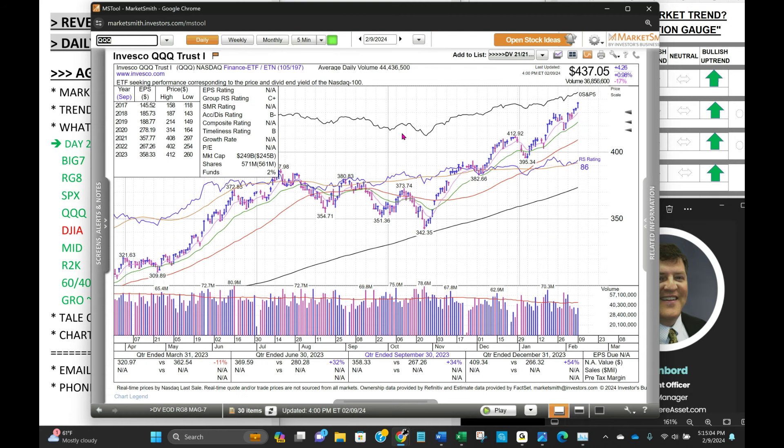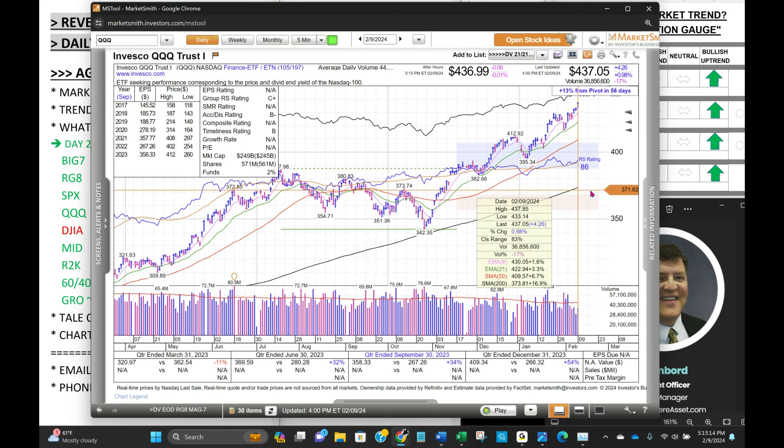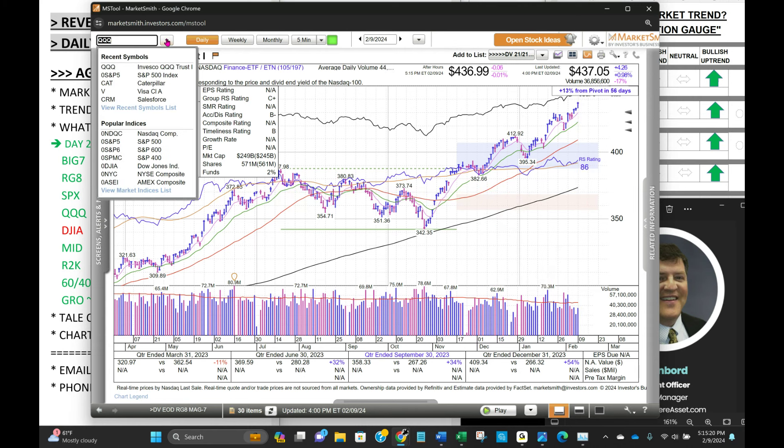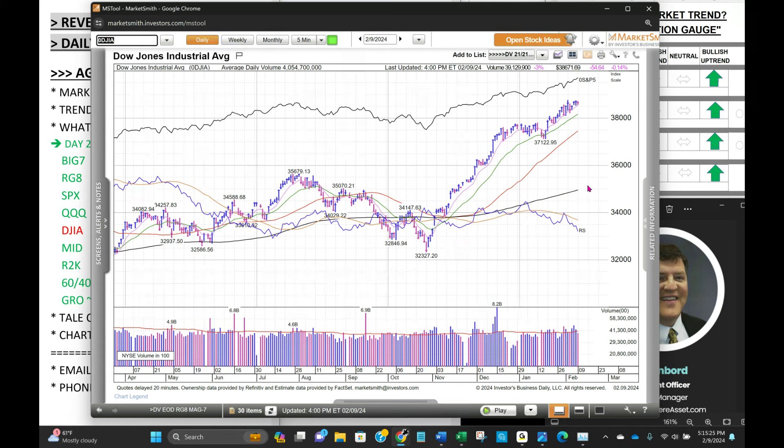The last couple of times we trimmed, the market didn't care and kept going higher — it'll stop eventually. NASDAQ 100 up a percent, breaking to new highs again, also extended: 3.3% above the 21-day, 6.7% above the 50-day. Dow Jones Industrial Average not quite at new highs — higher highs as we consolidated today, and relative strength continues to lag, but still sitting comfortably above the 38,000 level.